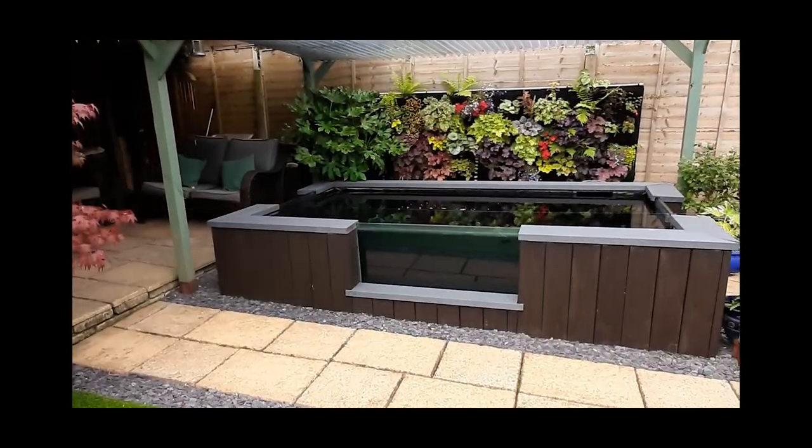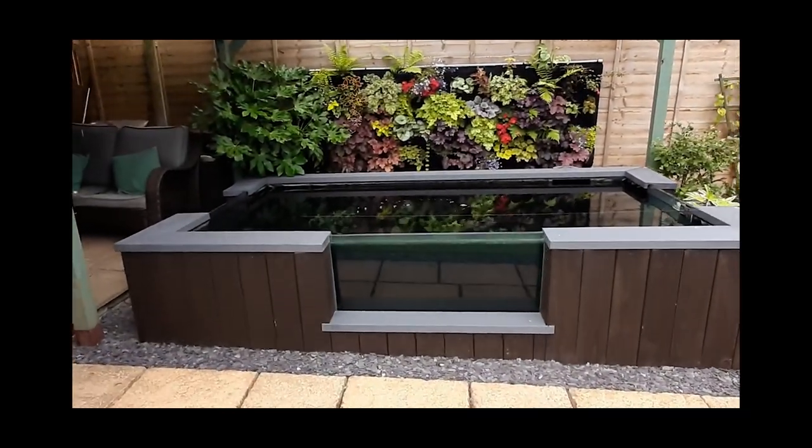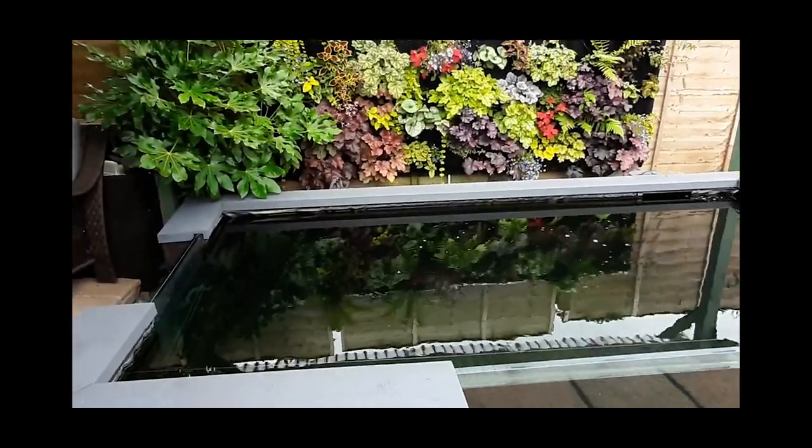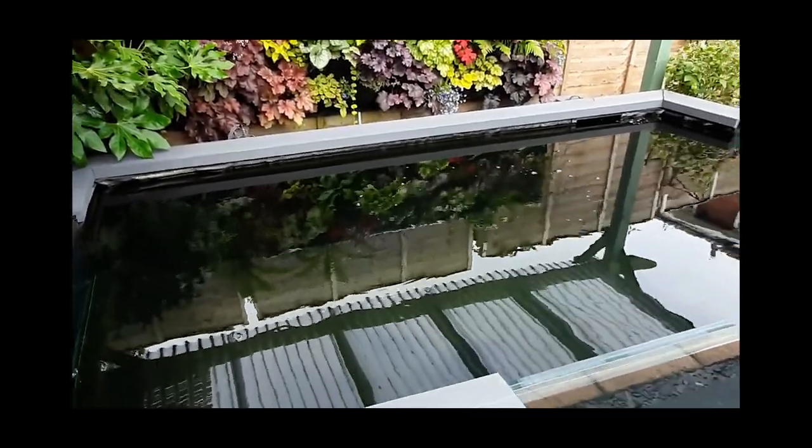Hey folks, thanks for tuning in. Got a bit of a quiet morning and the weather's not too bad so I thought I'd give you an update on the pond that I built earlier this year. This is a follow-on to part one that I published several weeks ago, so if you haven't seen that, suggest maybe go and have a look through because what I'm going to be talking about follows on from that.